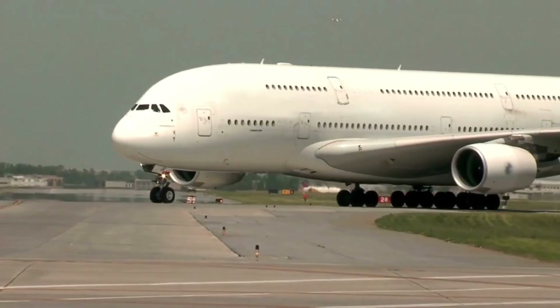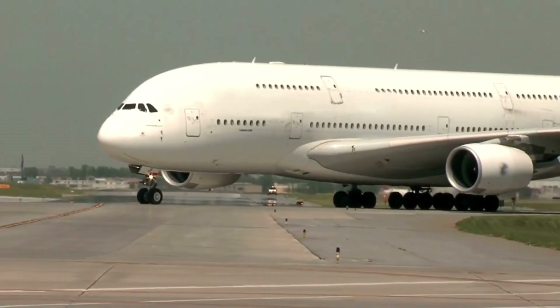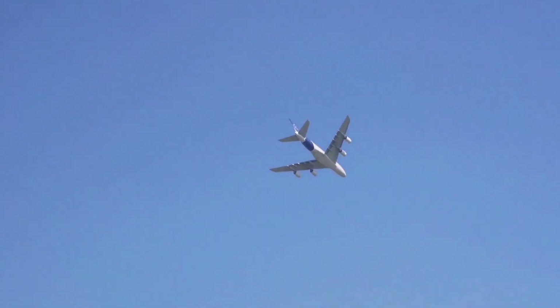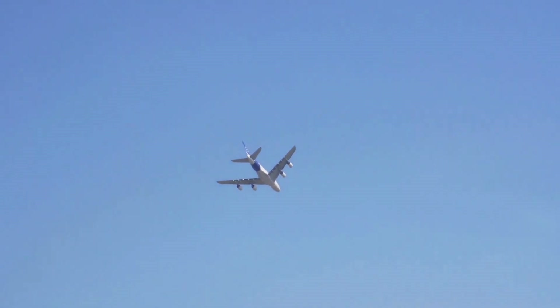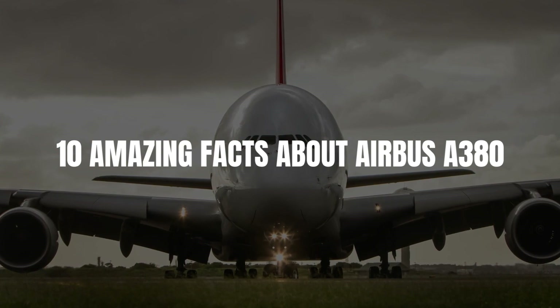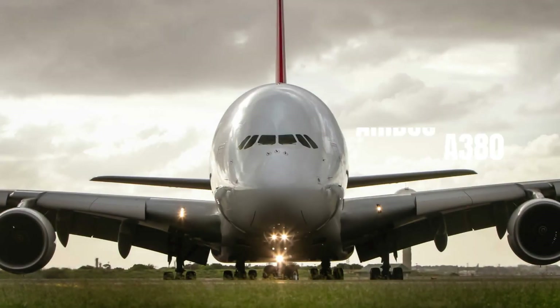When speaking about an aviation miracle, Airbus A380 is the first to come to mind. Wouldn't you agree? This plane has completely redefined both air travel and aviation technology since its first flight in 2005. In today's video, we speak about the 10 facts that you probably didn't know about the Airbus A380.